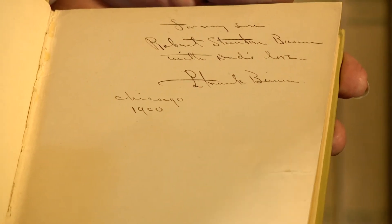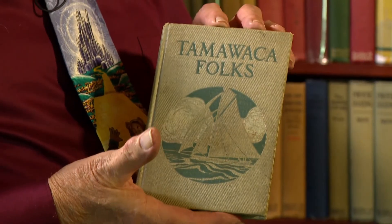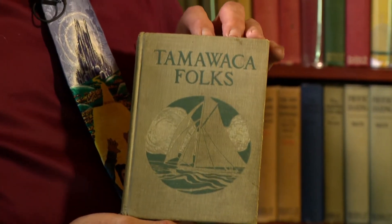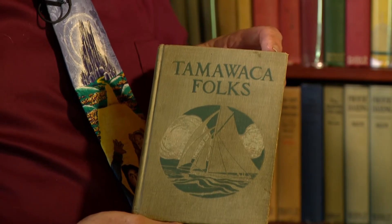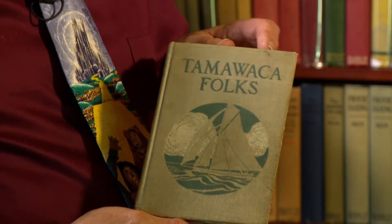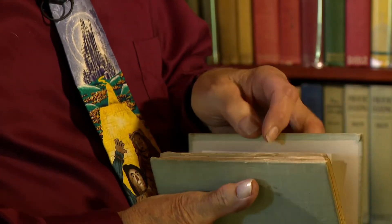That is his signature — it was backhand. And of course, this is the famous Tamawaka folks, done by John Estes Cook, so that the goose who wrote it wouldn't be recognized. This is the one he wrote in Makitalwa, Michigan. It's a very interesting book.